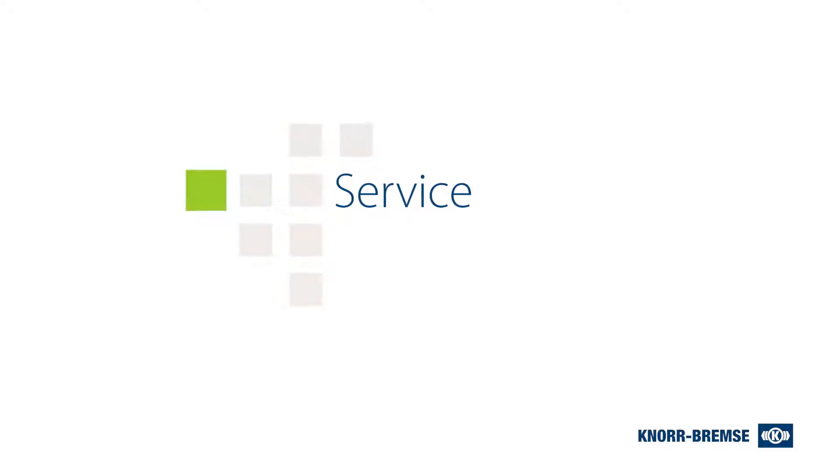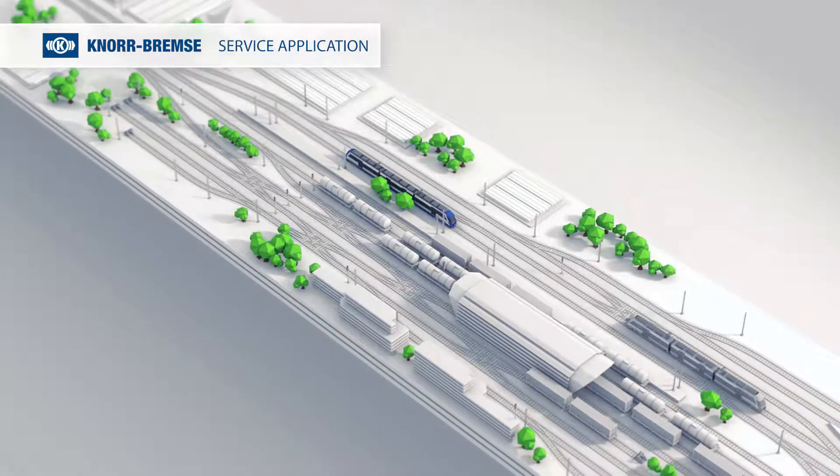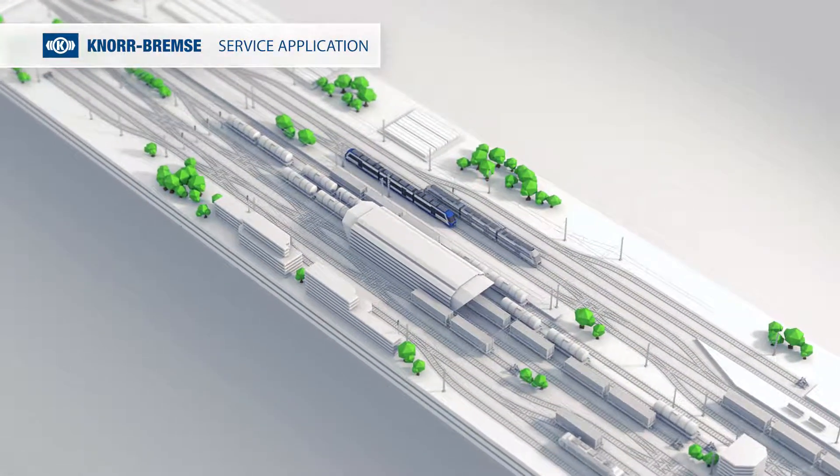Knorr-Bremser provides a digital, innovative platform for Railway 4.0. User-friendly applications on a single platform using one onboard computer unit and a back office.